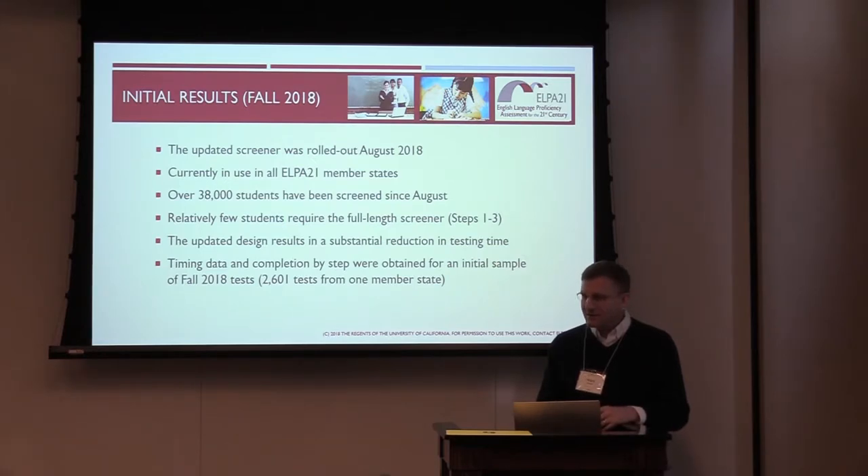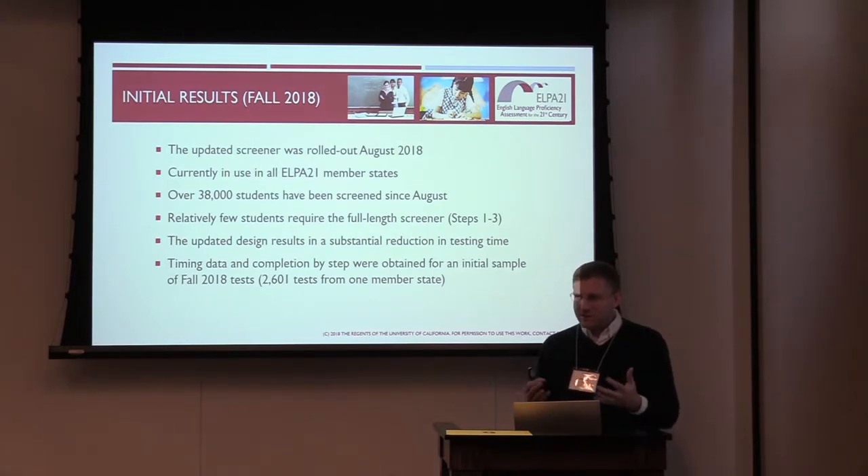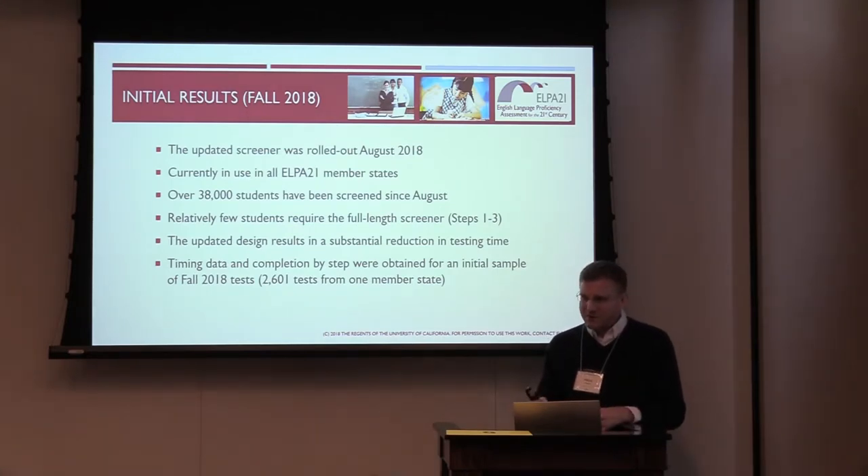States that worked with ELPA21 in 2017 felt this was a much-improved design — easier to administer, and the difficulty of on-the-fly scoring was not so great. Most states already used screeners requiring local scoring. Michelle's team thought carefully about which rubrics local test administrators could apply consistently, and built in recording of responses — so even local judgments can have read-behinds for quality monitoring. This current design is now used in all eight ELPA21 member states.